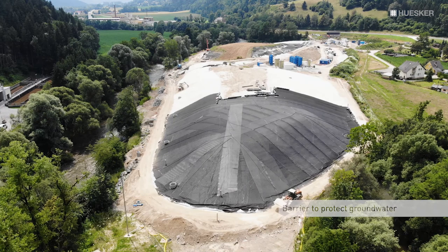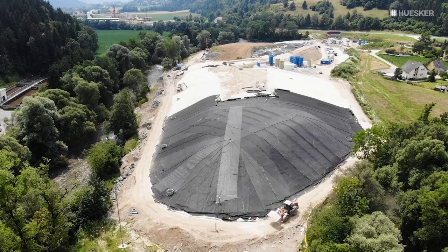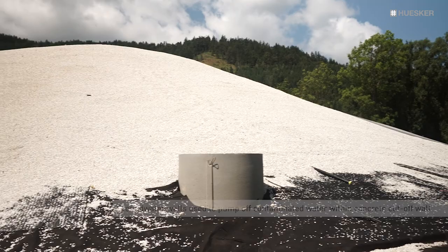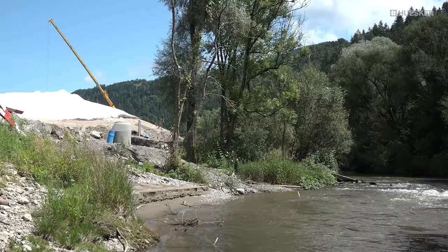As a barrier to protect the groundwater, the landfill body is enclosed by a 15 to 35 meter deep concrete cut-off wall, embedded at its base in a natural impermeable horizon. Extraction wells within the landfill area ensure that the groundwater within the cut-off wall is permanently lowered to a level below the water table outside the landfill. Even in case of a leak in the concrete cut-off wall, any risk of water exchange with the external groundwater is therefore eliminated.